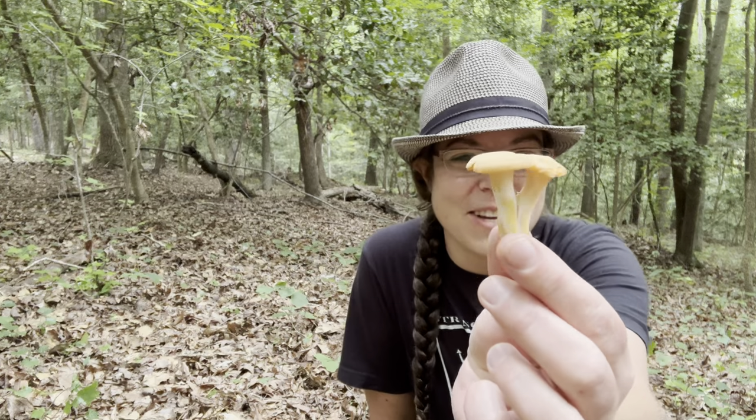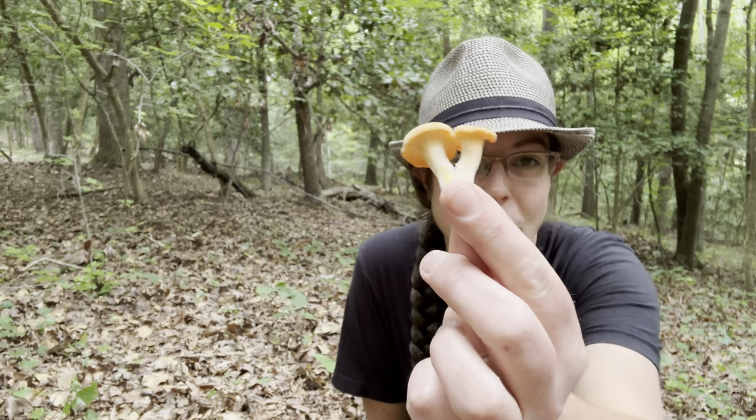They grow with hardwood trees, they come back year after year, and their look-alikes are not numerous and not particularly close-looking to chanterelles. But in North Carolina and in the Piedmont we have several different species and they're very difficult to tell apart morphologically speaking — meaning what do they look like? What can you see with your eyeballs, not a microscope and not with DNA analysis.